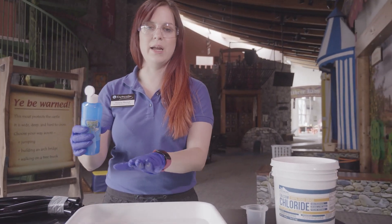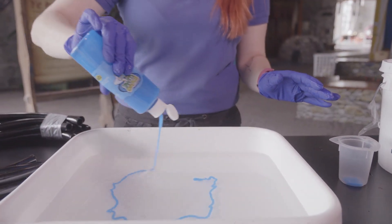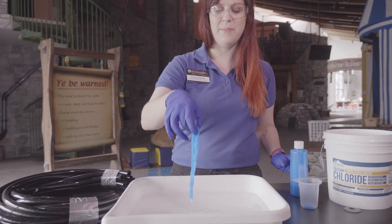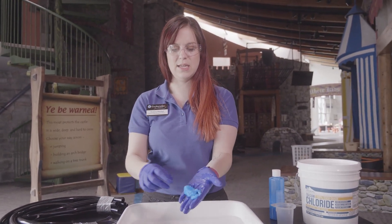But when I put it in my calcium chloride and water solution, it becomes a solid. So I can pick that up, and I can even give it a good squeeze, and it stays together.